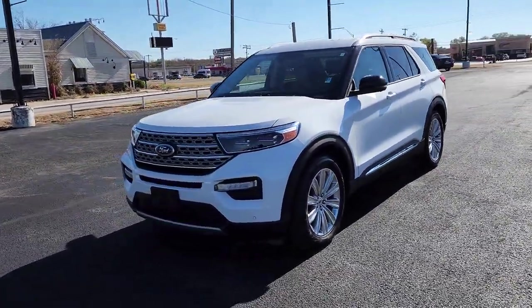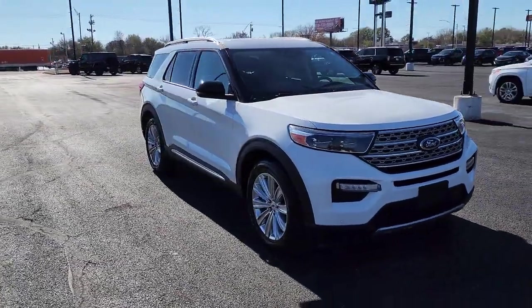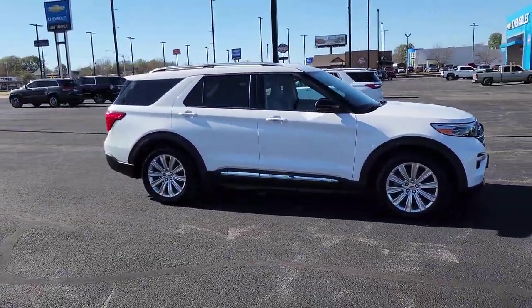Enjoy the view of this 2021 Ford Explorer. This vehicle is an outstanding buy with fewer than 25,000 miles on the odometer.